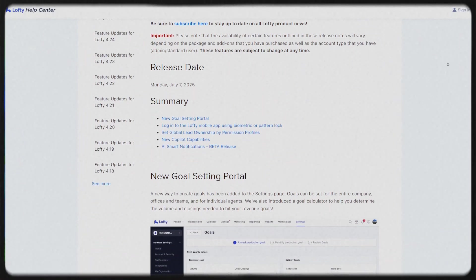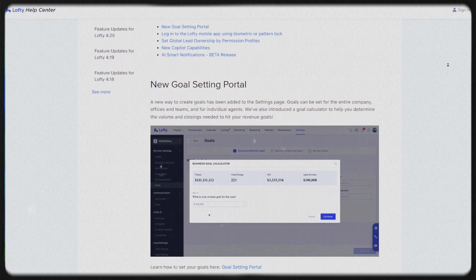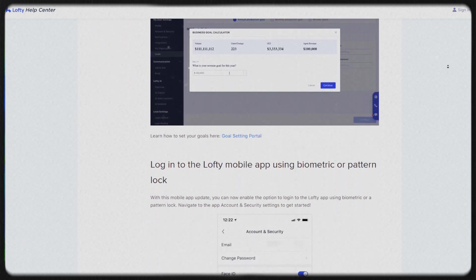They also added new lead ownership permissions so you can define exactly who can reassign, delete, or edit a lead — restricted by team, by role, and controlled at the company level. This stops all lead poaching, plain and simple. And they're now giving us biometric logins for mobile: Face ID, fingerprint, or pattern lock — faster, safer, and it just feels more premium.